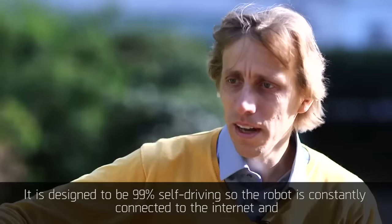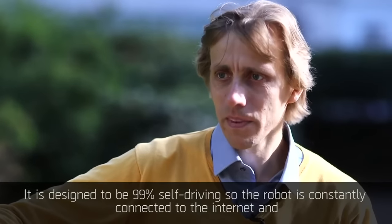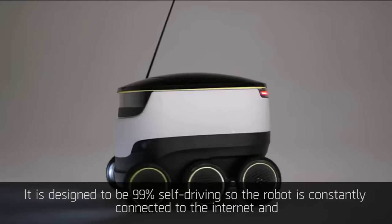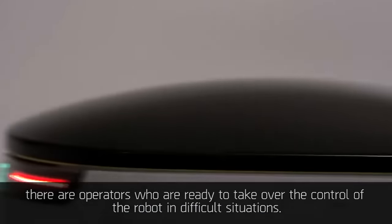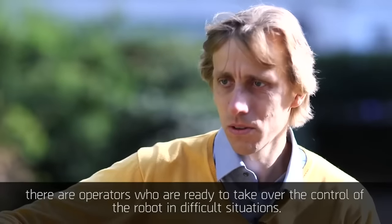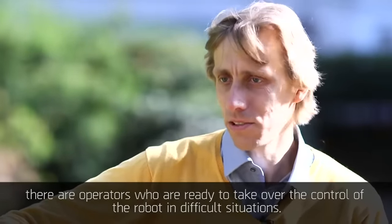It is designed to be 99% self-driving. The robot is constantly connected to the internet and there are operators who are ready to take over control of the robot in difficult situations.